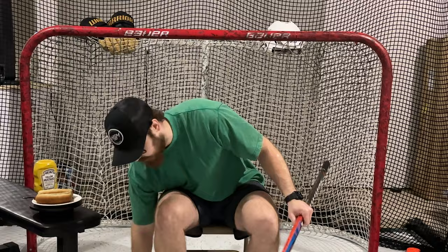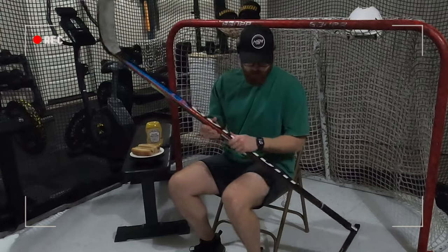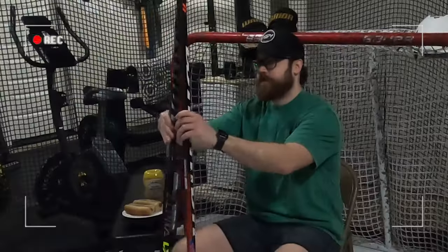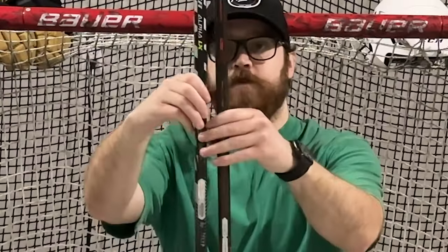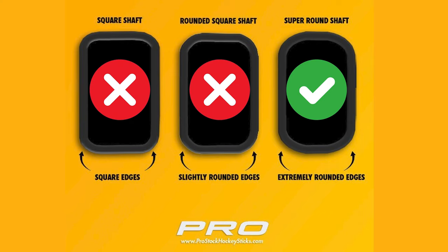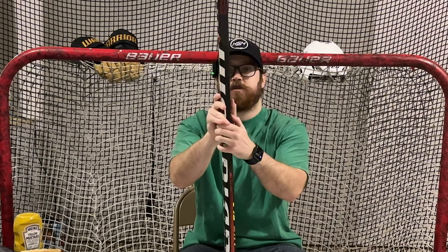I haven't tested this yet, so it might be the same lie, but when I line up the heels, it's just barely a lower lie. I would say this is just about a five. So my thoughts were incorrect that it was a bigger lie. This has a more rounded feel on it rather than a more square shape — it's more rounded, which I believe is what made me think that this was smaller.